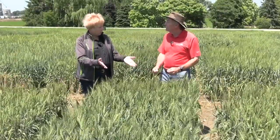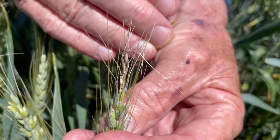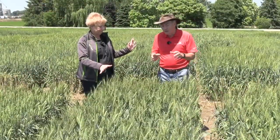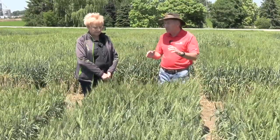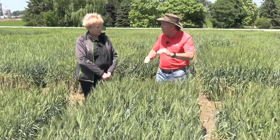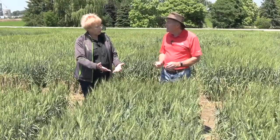So this year, what's kind of cool that we haven't seen before is we were walking the plots a day or two ago and noticed what appeared to be frost damage on one variety in particular. The interesting thing was it was more damaged in one rep versus another, and we noticed the difference was between sprayed and unsprayed. This is a very unique situation.